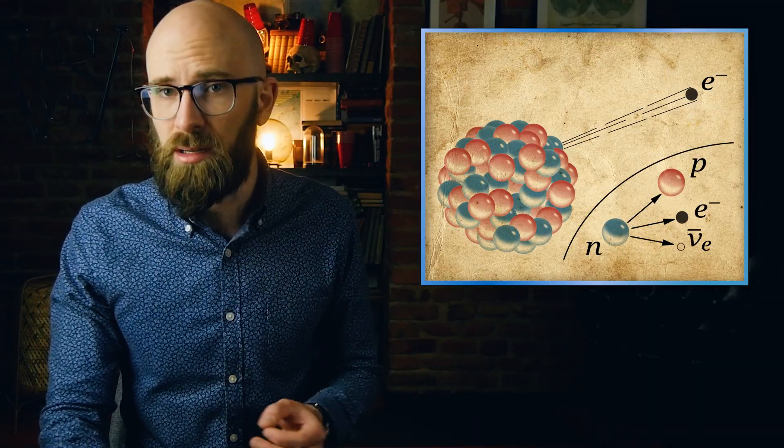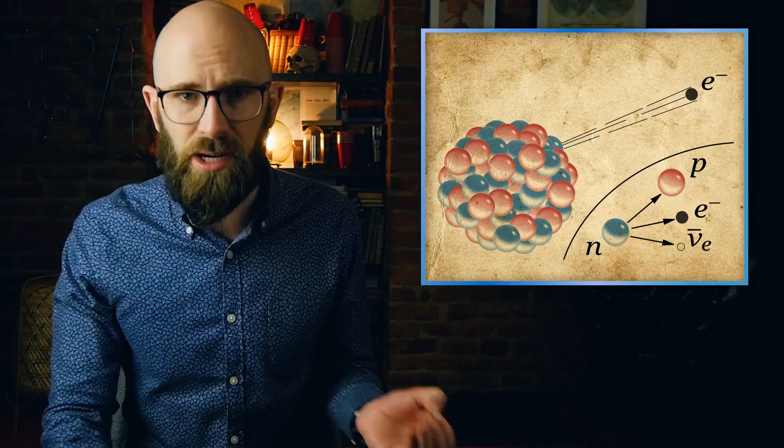Beta decay, in which a neutron is transformed into a proton, a beta particle or electron, and a neutrino — the latter of which are ejected. And then there is gamma radiation, which accompanies beta decay and results in the emission of a high-energy photon or gamma ray. With each decay event, the atom is transformed into an entirely new element, a process known as transmutation, until a stable, non-radioactive isotope is reached.